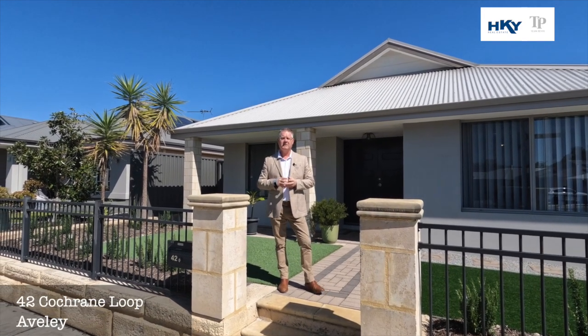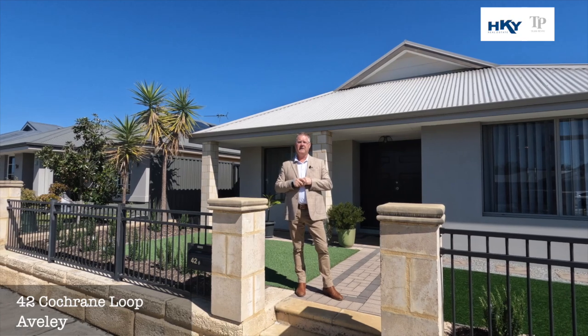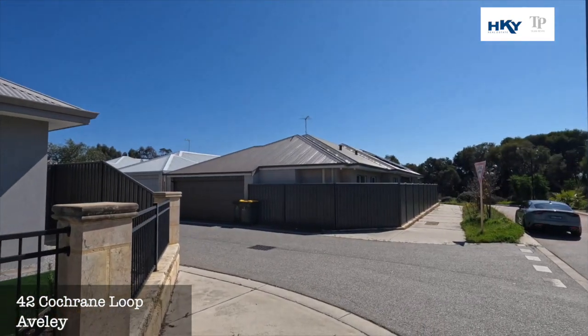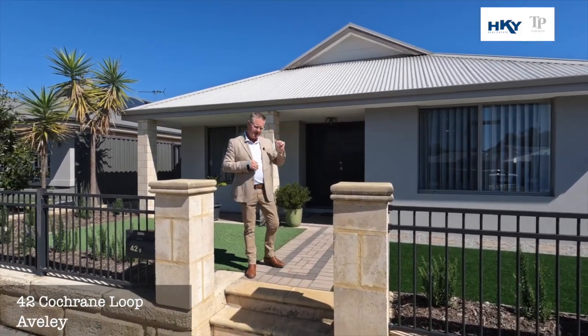G'day, Shane here from Team Penny at HKY Real Estate. Here we are today at a new listing, number 42 Cochrane Loop in Averley. Beautifully located property — we've got parkland down the end of the street, walking distance to all the sporting amenities and the Averley High School. Let's go through and have a look.